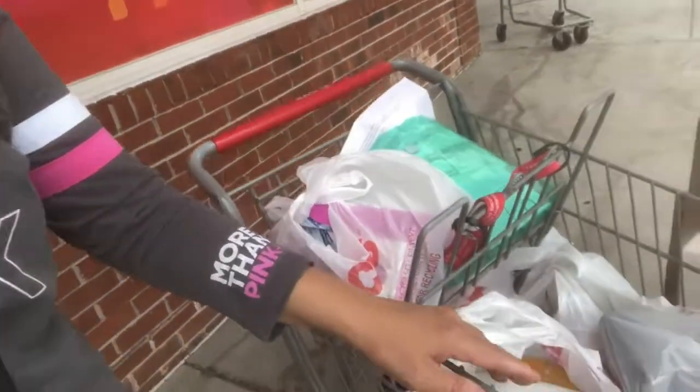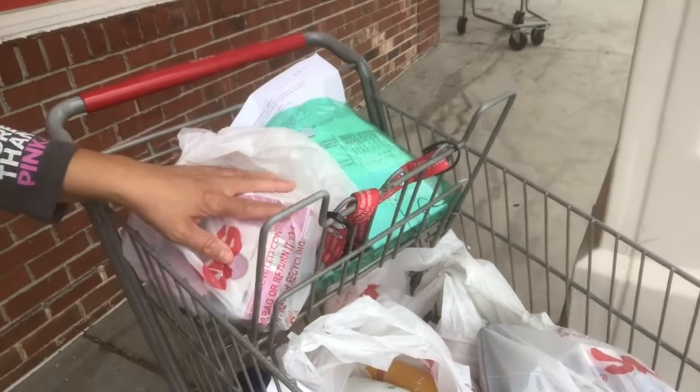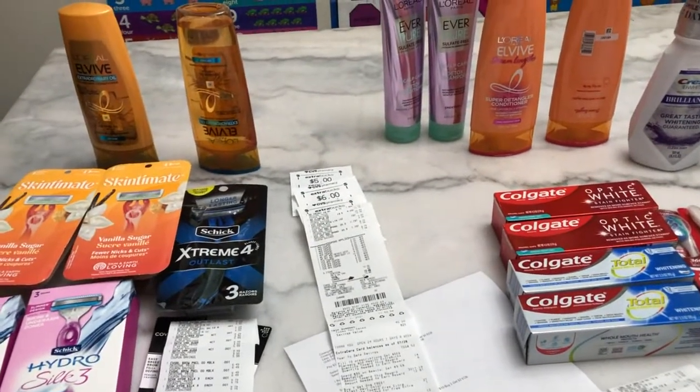Hello everyone! I just got out from the CVS store and did some deals. These are the items I purchased for this week's deal. I'm so happy with what I got. I only picked up items that I really want, and even though I paid some money, it's still a nice deal and I saved a lot. I'm so excited to share my haul with you guys.